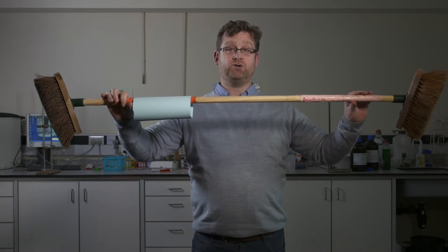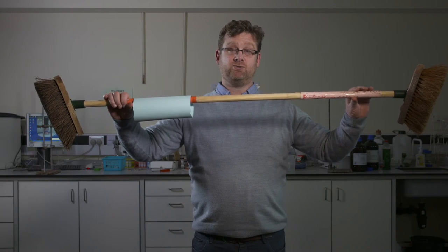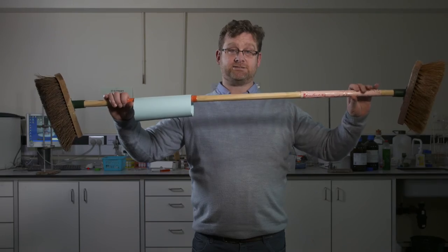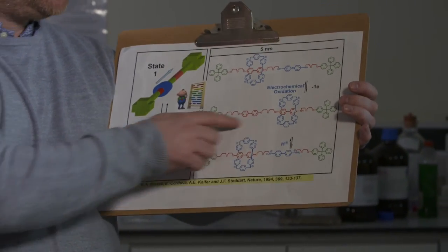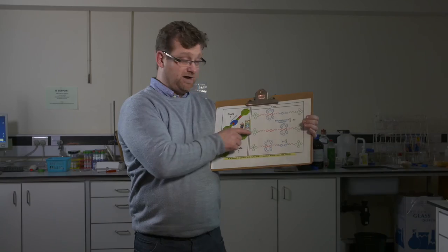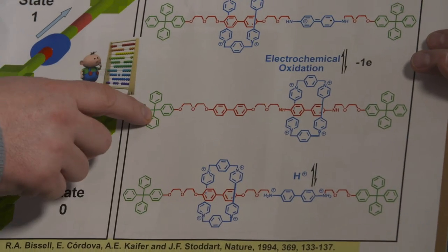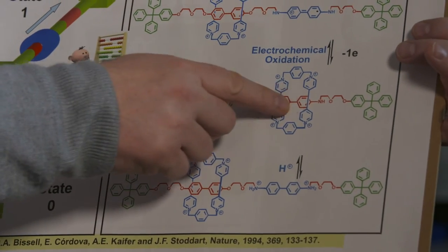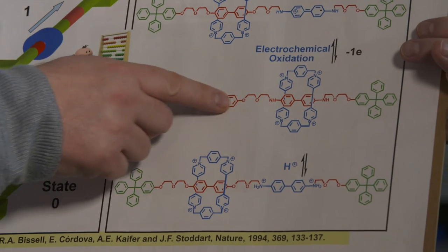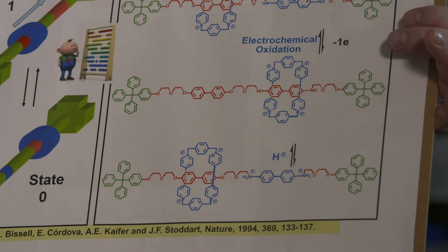Now let's go from this rather crude model to actually look at the chemistry and the molecular structure which Fraser made back in the 1990s. It does look a little bit complicated. You can concentrate on this middle structure where you have the rotaxane — the axle component, the cycle component, and the two stoppers. All things being equal, this cycle component remains on this station here rather than that station, which was the red station and the pink station from the broomstick model.